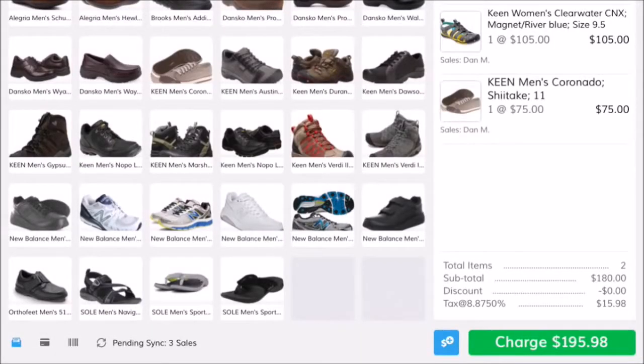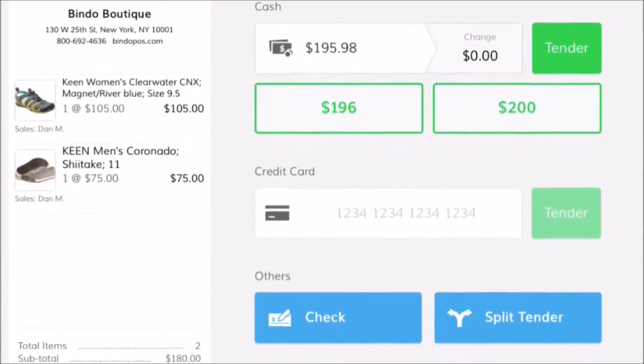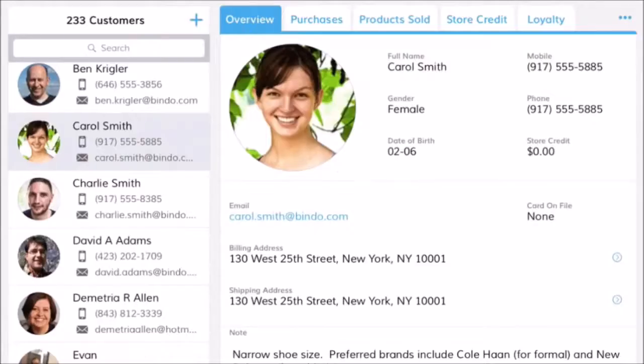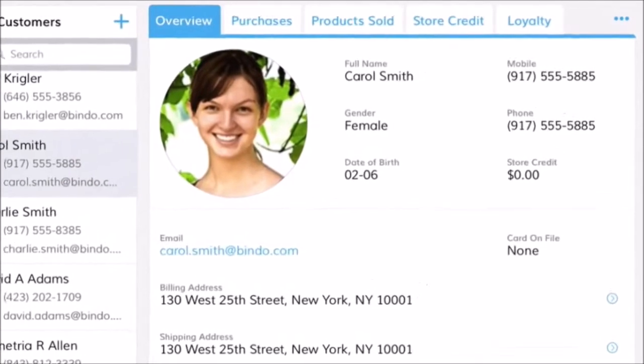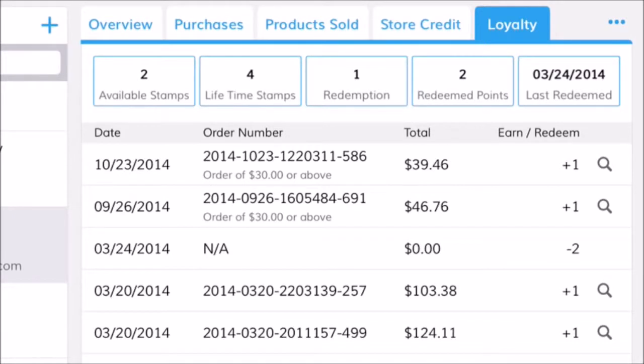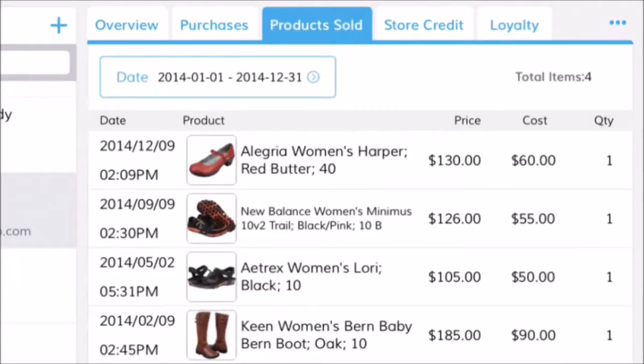Accept cash or credit with Bindo's flexible and secure POS system, compatible with your iPad or mobile device. For every sale, create a customer profile, allowing you to track individual customer spending, offer loyalty rewards, and personalize your customer's shopping experience based on purchase history.